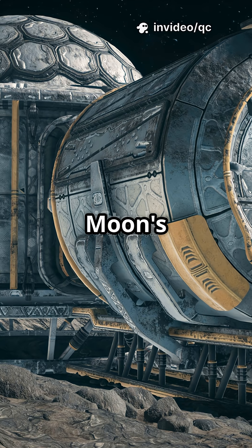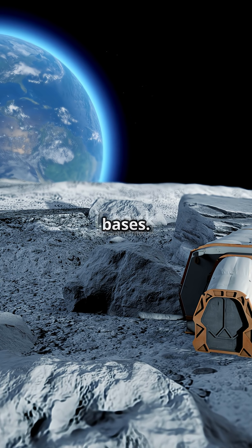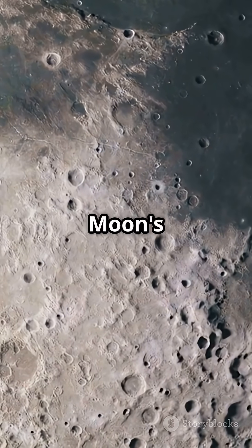This mission gives clues about the moon's formation, geology, and may even help build future lunar bases. So, what else is hiding on the moon's dark side?